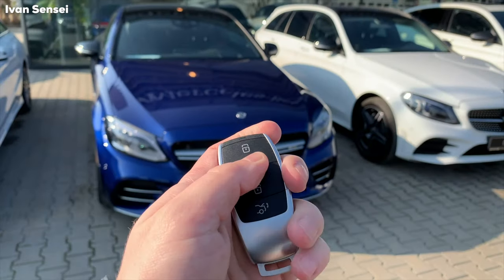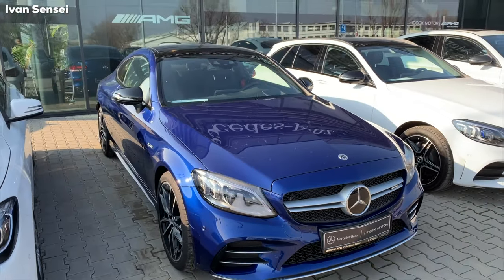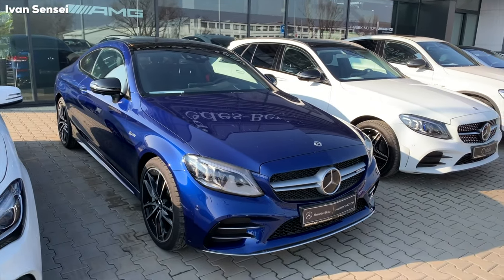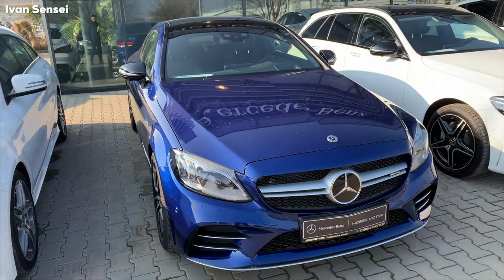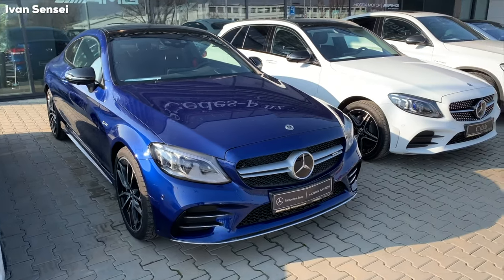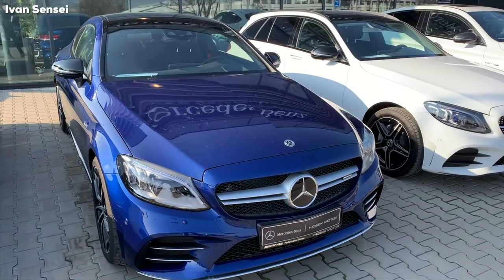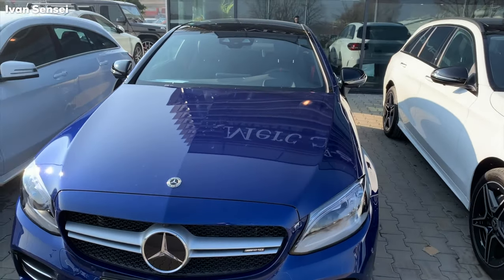This is the C43 AMG Coupe with AMG Performance exhaust. This specific car is in brilliant blue color. This will be a full review covering exterior, interior, and exhaust note.